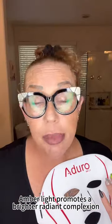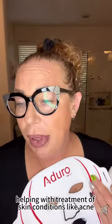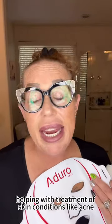Amber light promotes a brighter, radiant complexion. It's also excellent in helping with the treatment of skin conditions like acne, rosacea, and psoriasis.